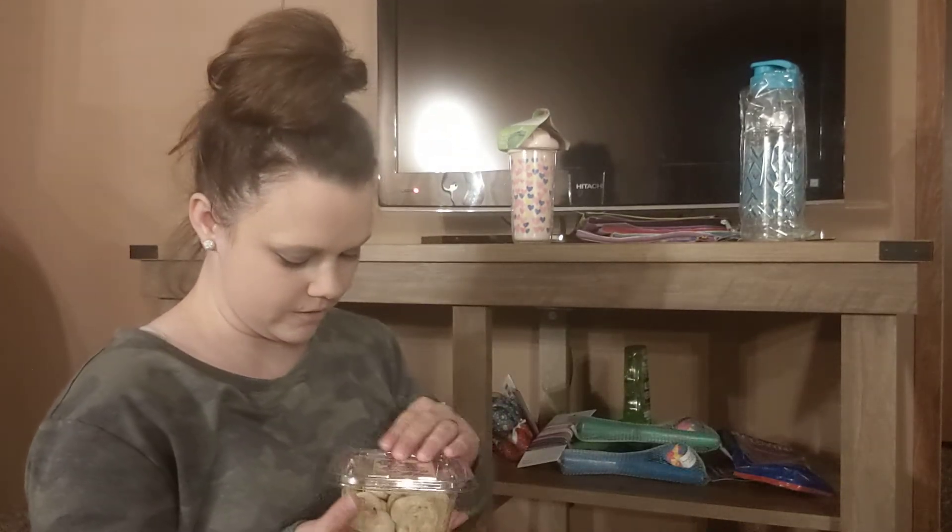He wants another one. I'll give him one more — he's being really good right now. Come here, you want another treat? Good boy. They only had two of them left. I'm not going to give him any more after this — he chewed that other one up really good.